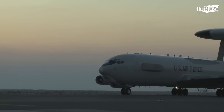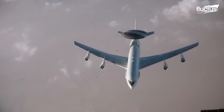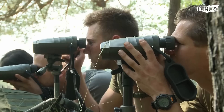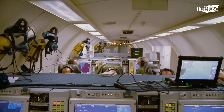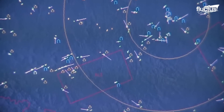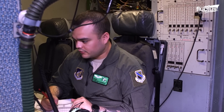With its strange radar dome and lack of weaponry, it's hard to believe that the Boeing E3 Sentry is perhaps the most important aircraft in the United States military. However, the E3 is essential to military operations on the ground and in the air. Its powerful rotating radar dome allows it to serve as an Airborne Warning and Control System, or AWACS, to facilitate reconnaissance, weather, and communications operations.